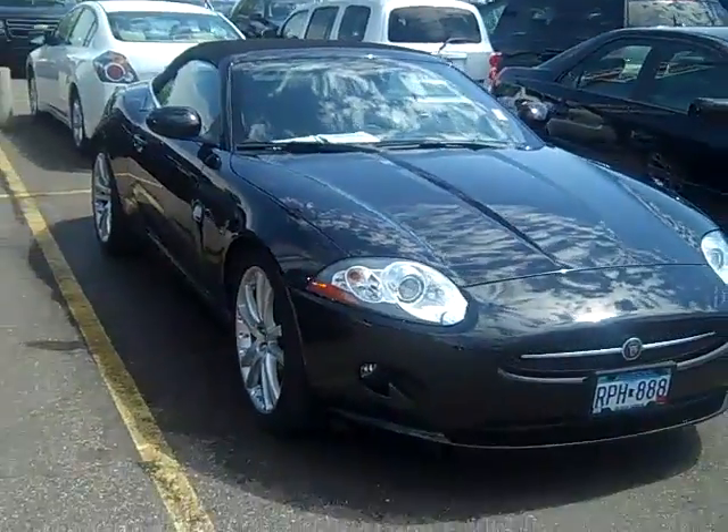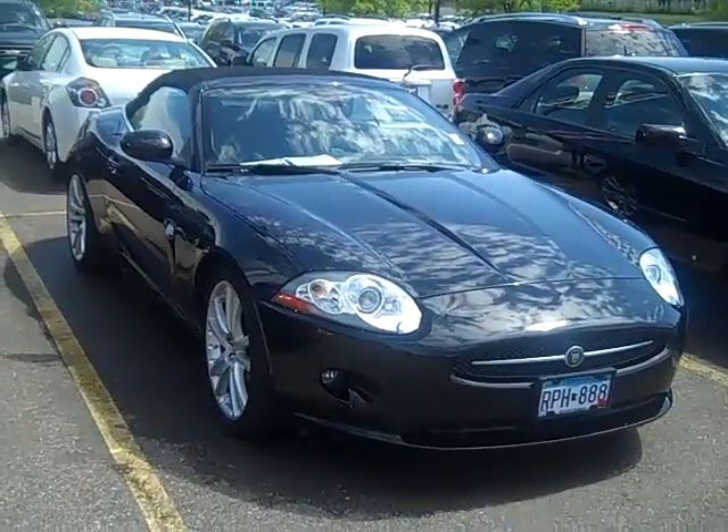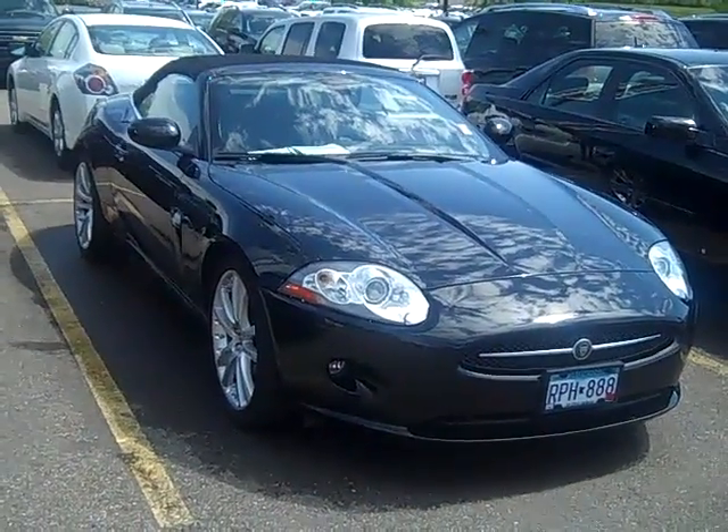Give us a call, 952-449-6791, Internet Department here at Village Chevrolet. We'll get you into this absolutely immaculate 2007 Jaguar XK convertible.